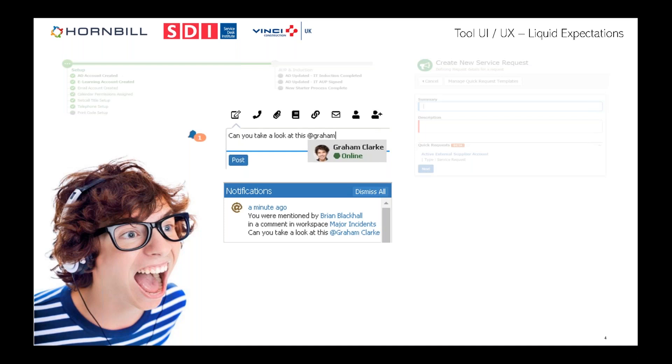At Vinci, we use @mentions a lot, especially for escalations — it really helps bring the team together and is one of the collaborative functions we like most. It's much more fluid than transferring a ticket, which introduces delays. Another feature: the concept of social objects within tools — in the same way you can follow someone on LinkedIn or Twitter, you can follow an incident or service request. For a major incident, several people can follow notifications as they come in.